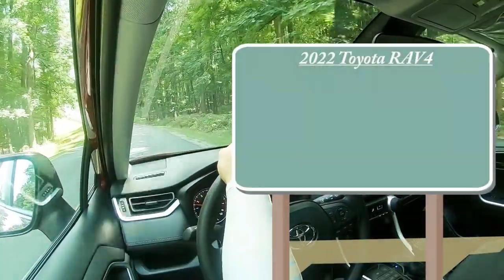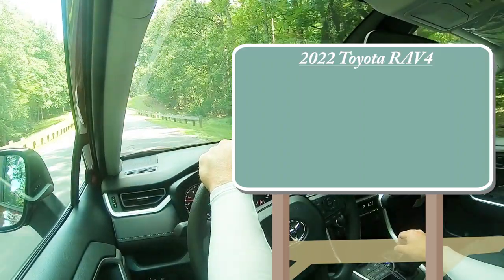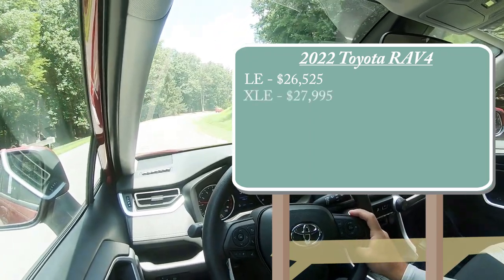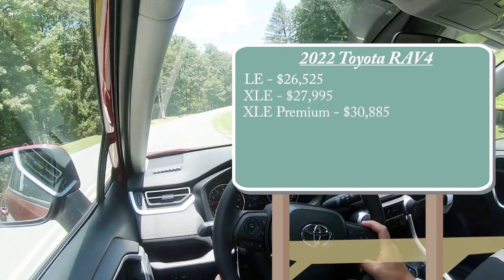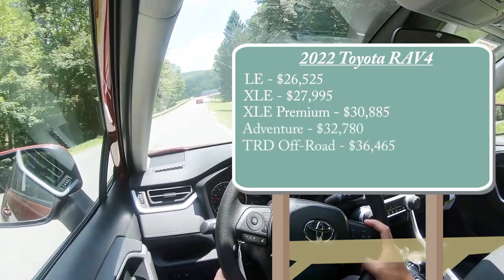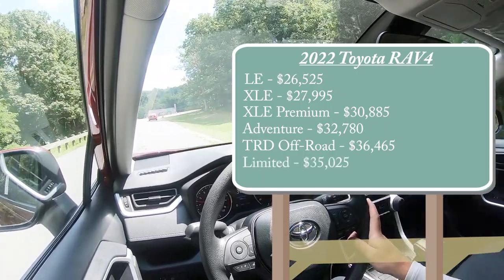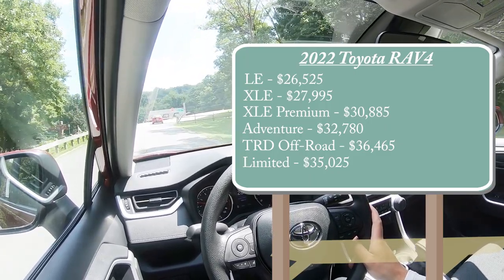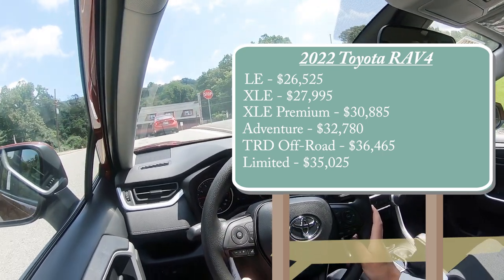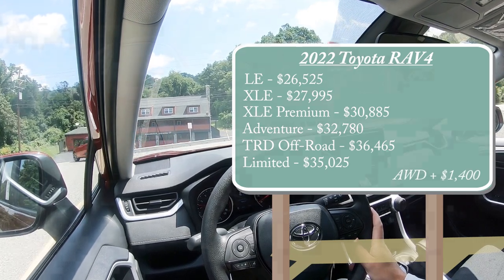There are several different trim levels for the 2022 RAV4. The LE — which is what we're in today — starts at $26,525. XLE for $27,995. XLE Premium for $30,885. Adventure for $32,780. TRD Off-Road for $36,465. And the Limited starting at $35,025. That pricing is for front-wheel drive, with the exception of the Adventure and TRD Off-Road which come standard with all-wheel drive. To add AWD to any other trim level, simply add $1,400.